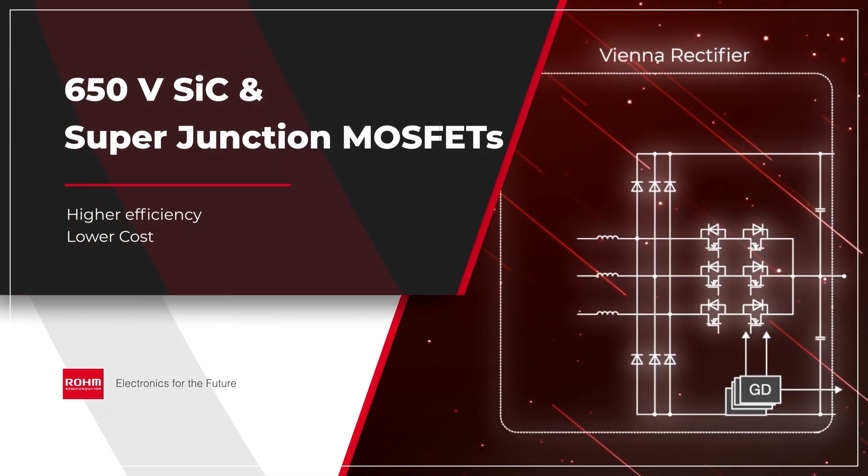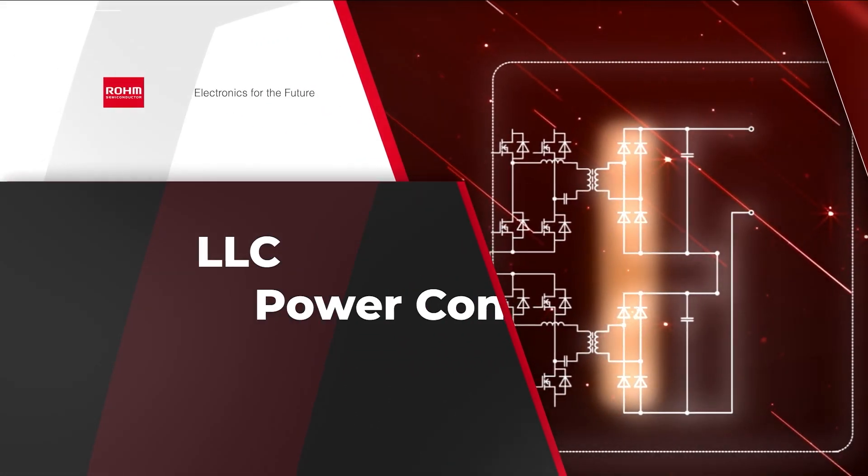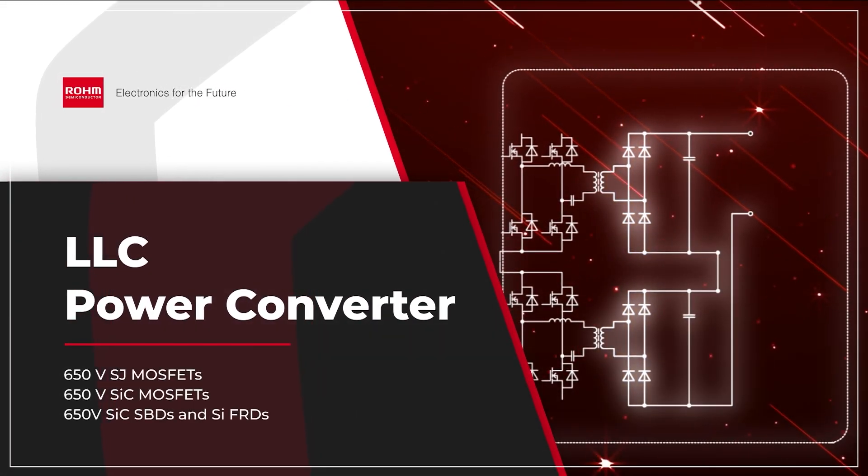650-volt superjunction MOSFETs can be used in place of SiC MOSFETs to optimize the cost of the end design. In the second-stage LLC,